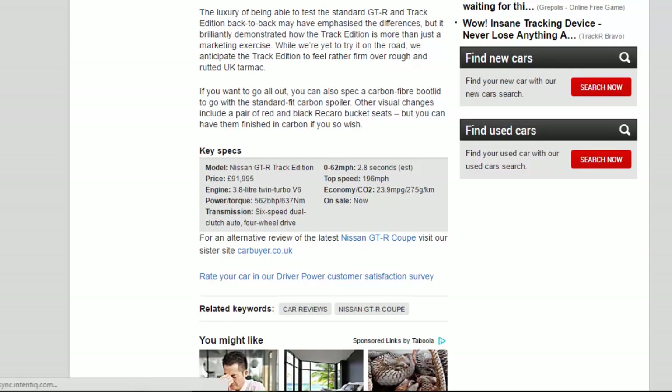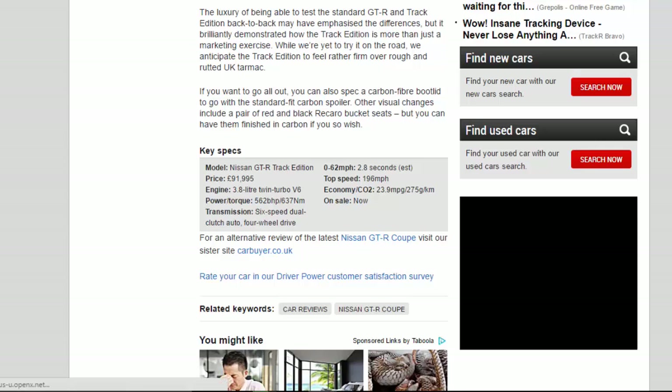If you want to go all out, you can also spec a carbon fiber boot lid to go with the standard-fit carbon spoiler. Other visual changes include a pair of red and black Recaro bucket seats, though you can have them finished in carbon if you so wish.